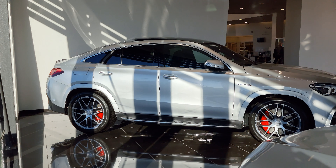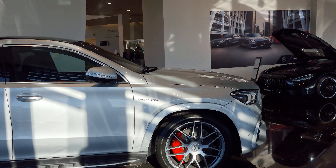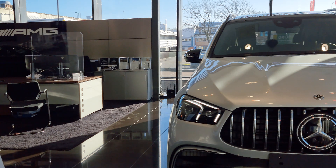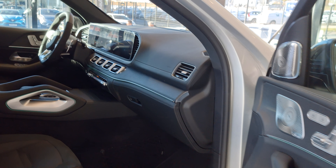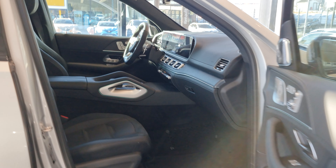Over here we have the GLC, and we're charging the GTR Pro. Let's have a look at the interior — roomy family car.